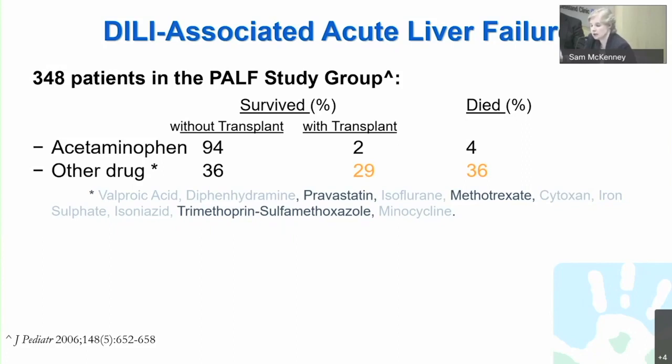The outcomes are quite striking. Unlike in adults, in acetaminophen toxicity most children survive without the need for transplantation — approximately 94%. However, if you look at all other drugs put together, just over a third actually survive without transplant, with approximately a third each either succumbing to the injury or only surviving with transplantation.